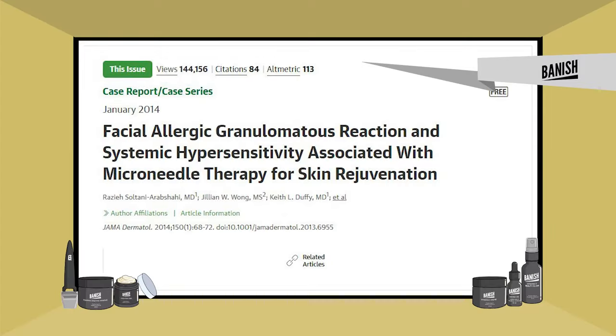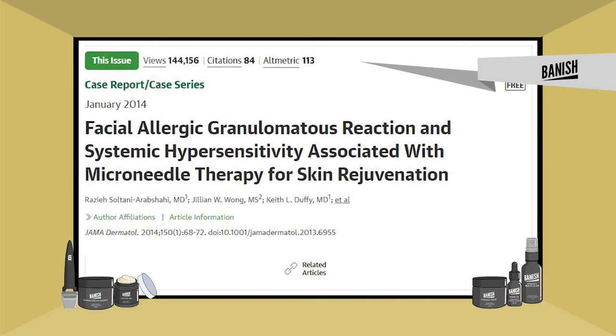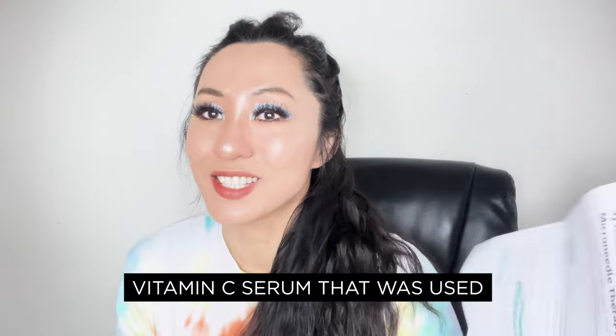I printed out the whole thing. The article is called "Facial Allergic Granulomas Reaction and Hypersensitivity Associated with Microneedle Therapy for Skin Rejuvenation." Basically, there were three women aged 40 to 60 who used the same vitamin C serum. Two of these patients used a topical moisturizer — a vita C serum from Sanita Skincare — during microneedle therapy and developed granulomas. These two patients had a positive patch test reaction to that vita C serum, meaning the granulomas were most likely caused by that specific serum.